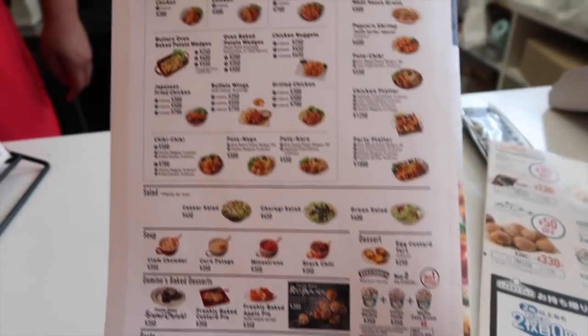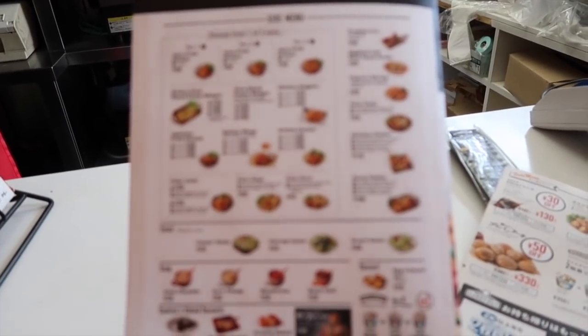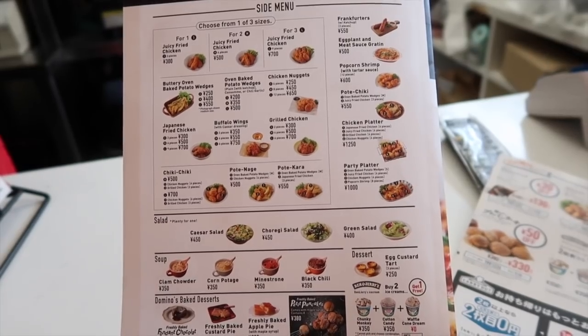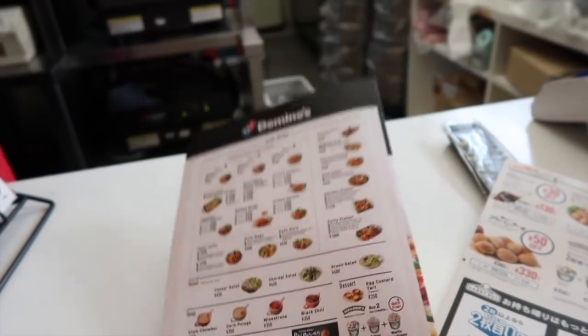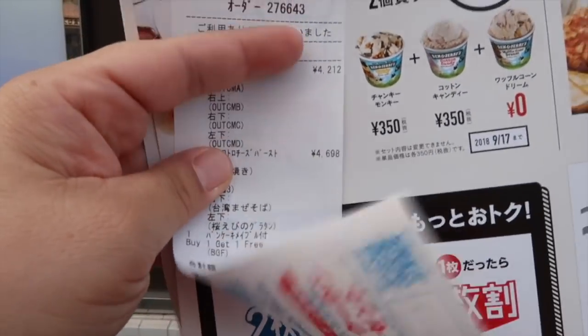Should we get fried chicken? They have fried chicken. Should we try the fried chicken? Sure. Or they have buffalo wings. Japanese fried chicken, buffalo wing, grilled chicken, chicken nuggets. Oh my gosh. You know what? We're just going to stick with the pizza for now. We'll come back another day. Whoa, that was not cheap.